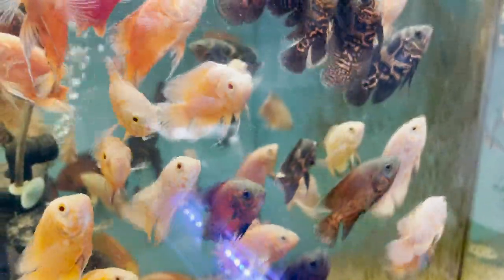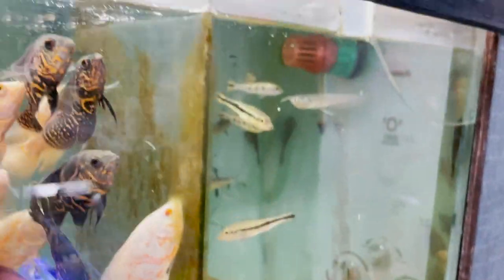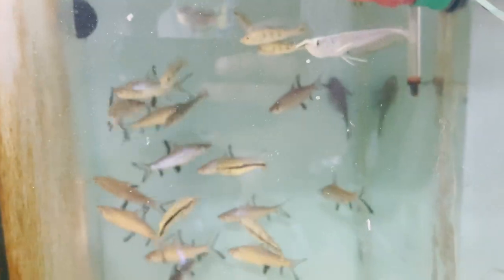Yellow parrot and red parrot, both imported. Oscar — copper oscar, fire red oscar, albino oscar, tiger oscar. Also a big silver.